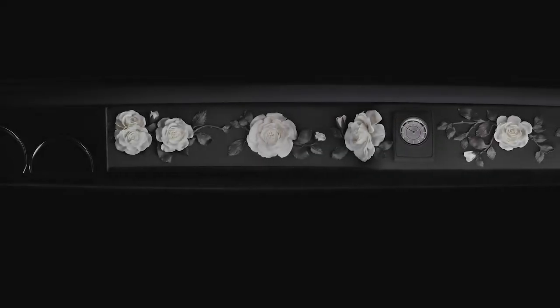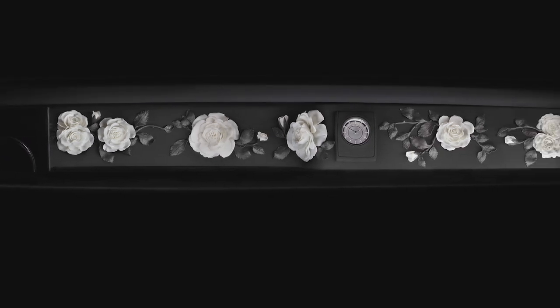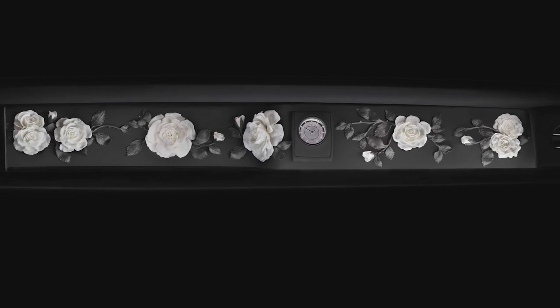You have this wonderful vista onto a full width glass fascia — we call it the gallery — which enables us to stage beautiful materials and textures and finally objets d'art, real three-dimensional objects that can sit behind this piece of glass.